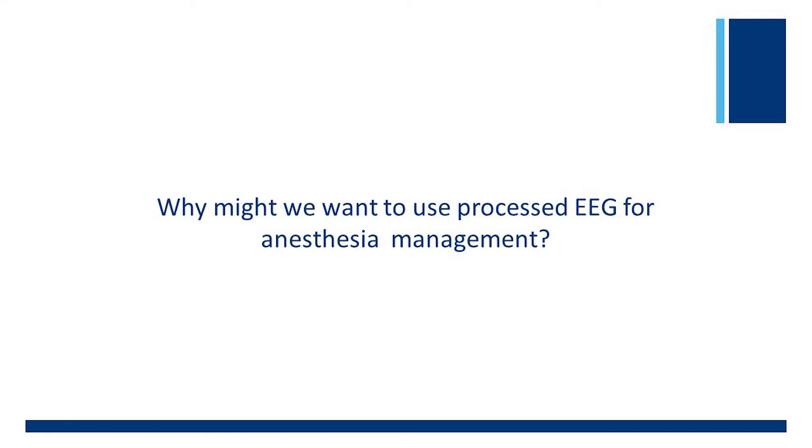For this segment of the series, a discussion on anesthesia and the brain, we will dive into why we might want to use processed EEG for anesthesia management. To help provide insight into this topic is Dr. Bob Thiele, assistant professor and co-director of the enhanced recovery after surgery program at the University of Virginia.